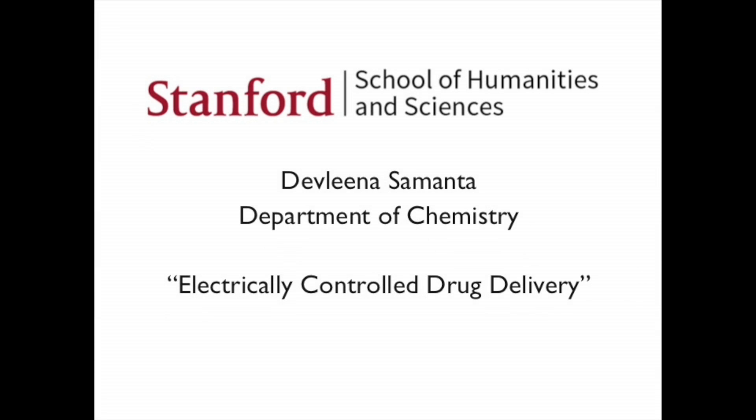Thank you for the kind introduction. Good evening everyone. Today I'm going to talk to you about my research, which is on electrically controlled drug delivery.